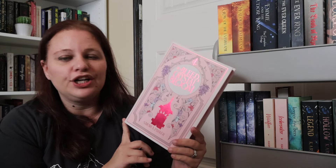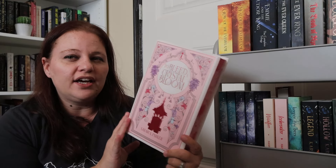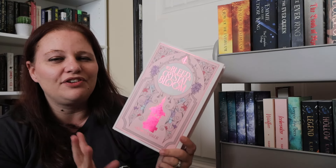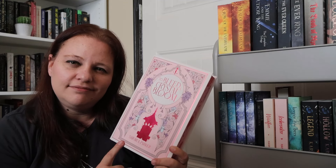The final book before I get into the four series I want to complete is To Bleed a Crystal Bloom by Sarah A. Parker. I have the Paige and Wick edition and I really want to read this because I've heard a lot of people love this series. I'm just clearing my shelves of series — if I end up loving them I want to keep them, but if I don't love them, why do I have them taking up so much space on my shelves?